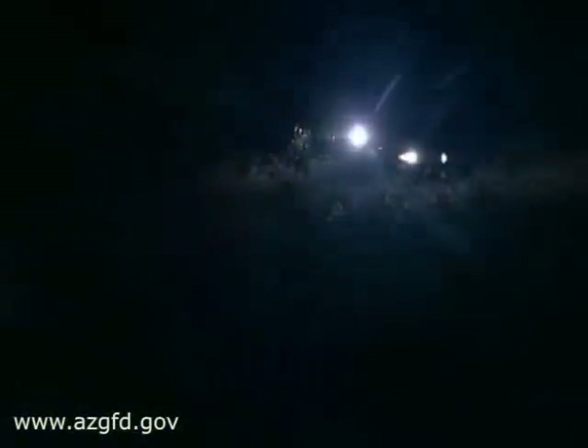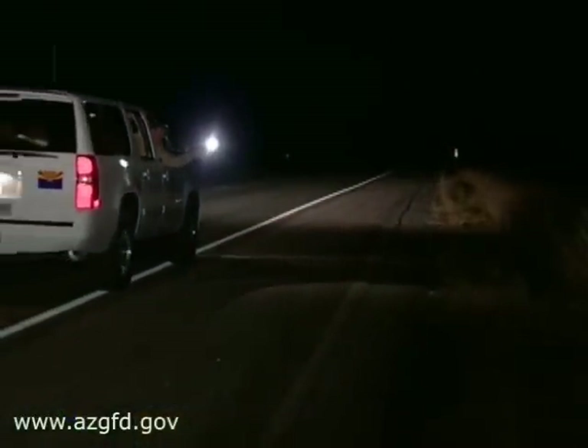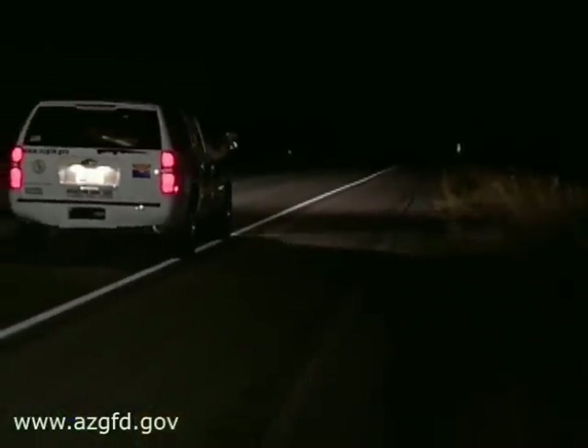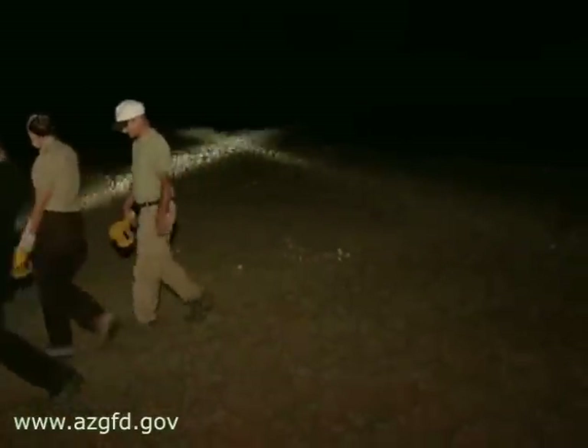Rare black-footed ferret. For five days, twice a year, every year, a team of Arizona Game and Fish biologists and a pack of volunteers venture into the darkness of Aubrey Valley to count black-footed ferrets.